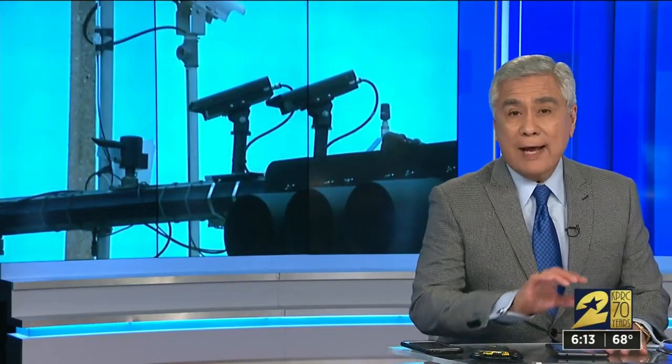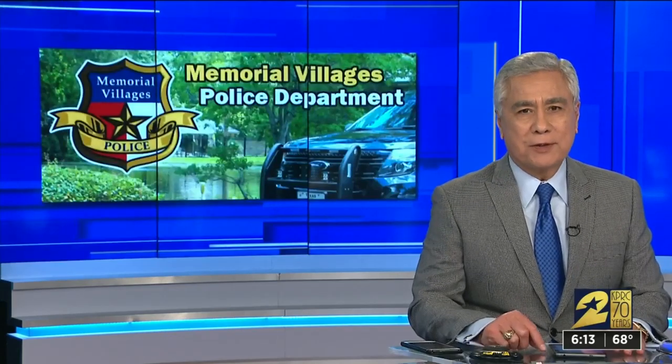It's a growing crime-fighting trend. The community is using license plate readers to scan every vehicle that comes into town. Sugar Land has had the cameras for years. West University Place recently approved them for use. And now it's happening in the Memorial Villages.